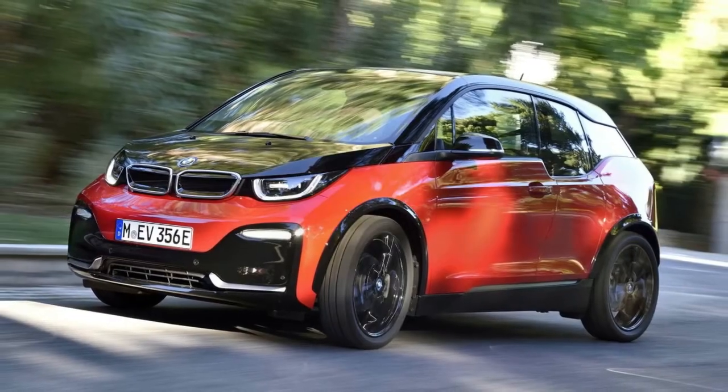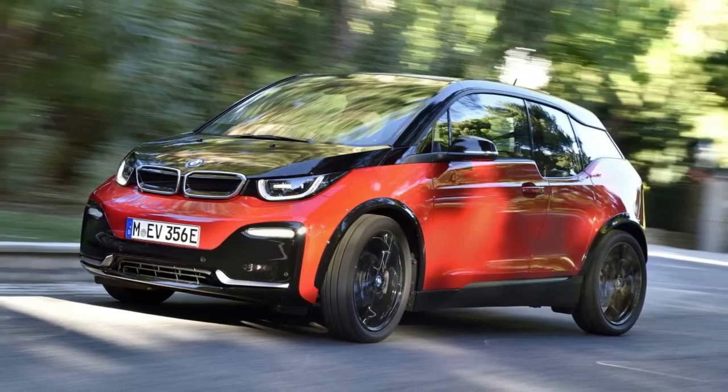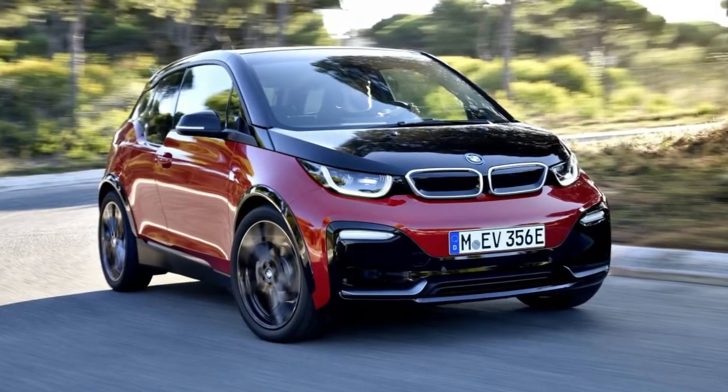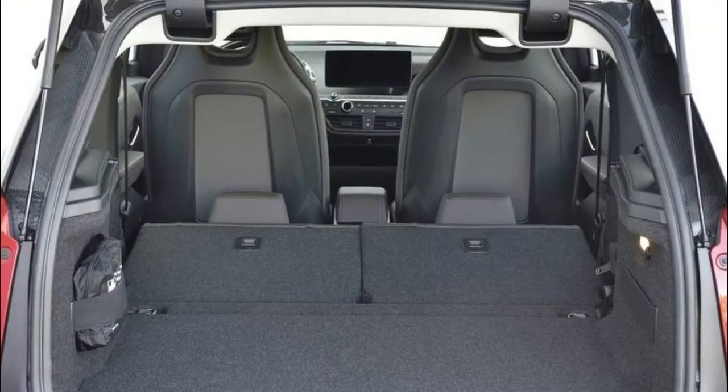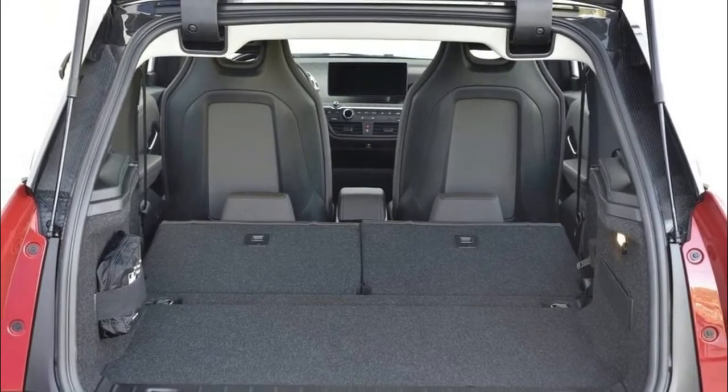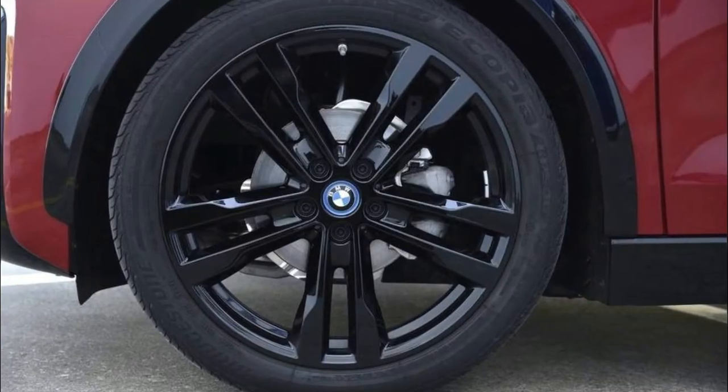Apple CarPlay is now available, and the i3 is equipped with the latest BMW i version of ConnectedDrive which, in Europe at least, has special services tailored to electric mobility. These include the ability to check the location and availability of public charging stations, while the navigation system can provide a visual representation of the current operating radius, tailored depending on the mode in which the car is operating.